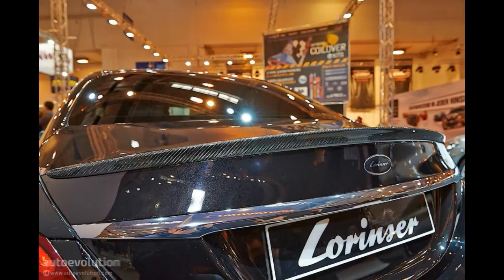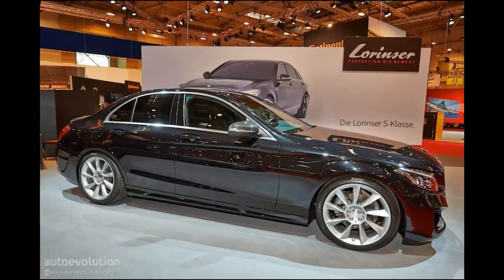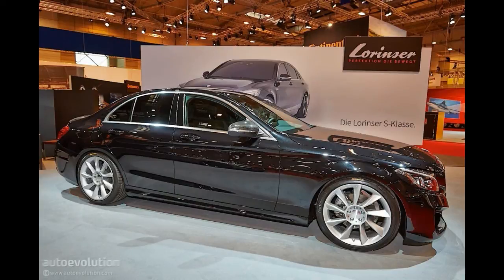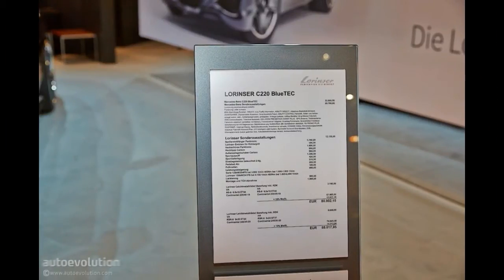Still, a refreshed look can't be complete without rims, so there are two models to choose from, which are also backed up by a lowered sport suspension. Tick the boxes for all these bits and the price goes up to €89,017, which is basically double the price for the standard car.